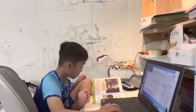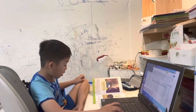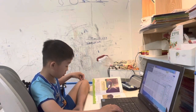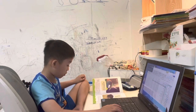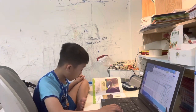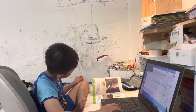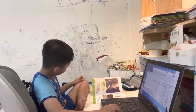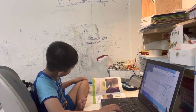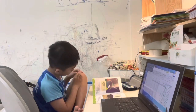Ostriches are the biggest birds. They can grow to be 9 feet tall — an ostrich would even tower over the tallest basketball player in the world. Ostriches also lay the largest eggs of any bird. The smallest birds are hummingbirds. Sometimes these tiny wonders fly into yards to sip nectar from flowers.